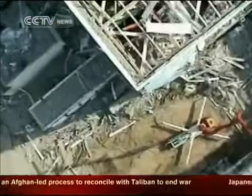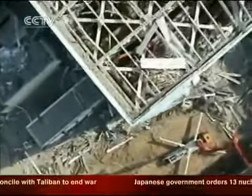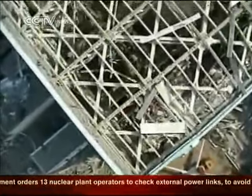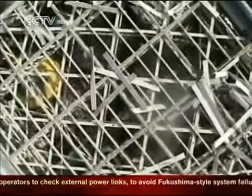Engineers are also concerned that some spent fuel rods were damaged by the March 11 earthquake and tsunami and could be emitting high levels of radiation.